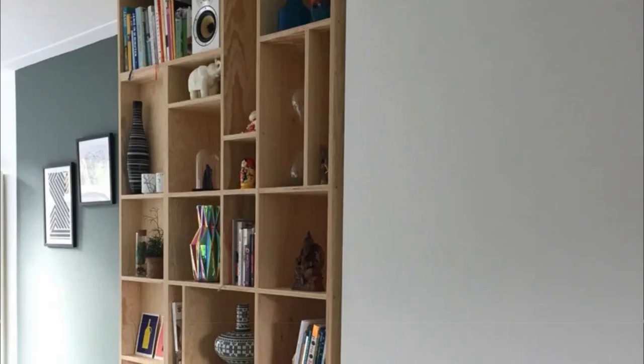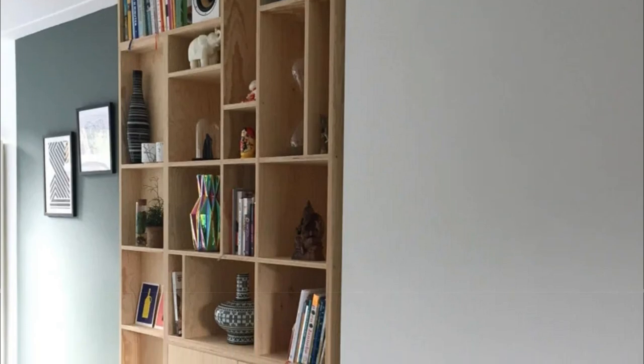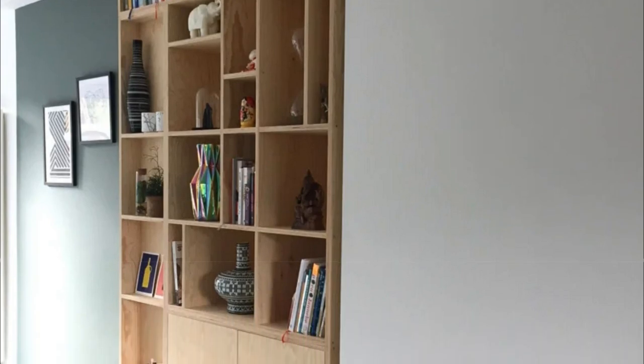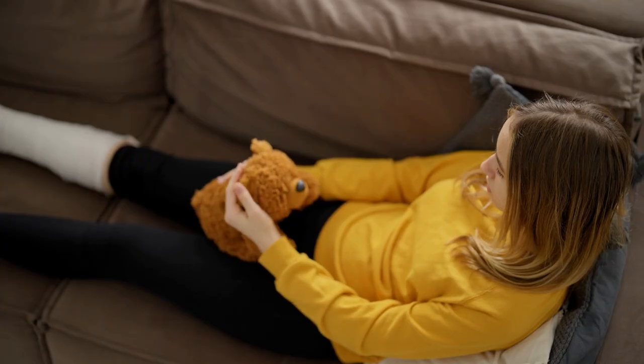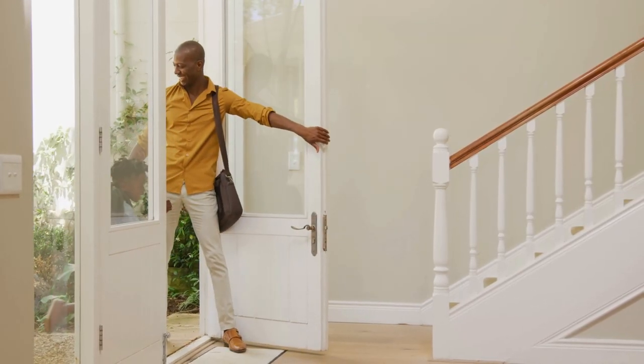And even built a bookcase that doubles as a storage unit for all those extra clutters. Today we'll explore the art of rejuvenating tired living spaces because, let's face it, our living rooms have seen better days.